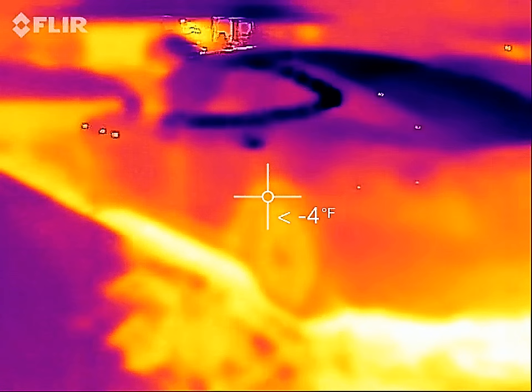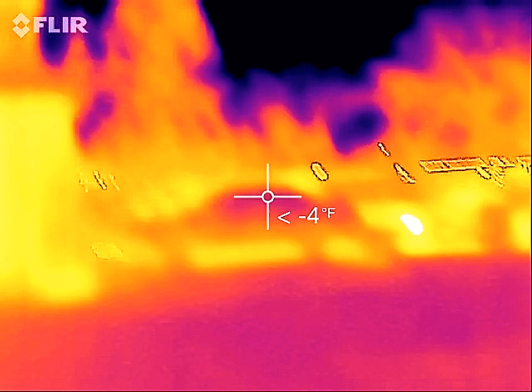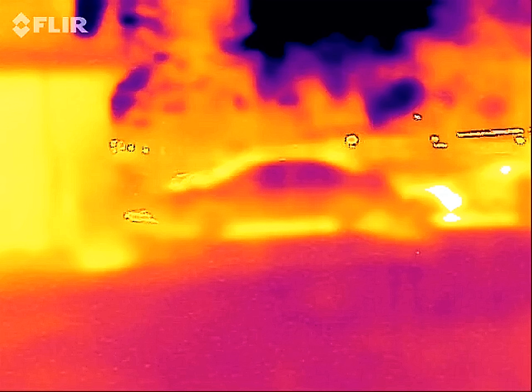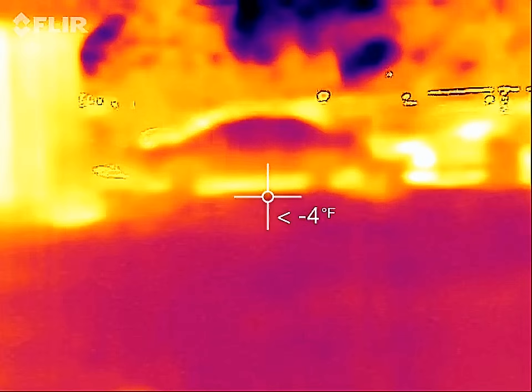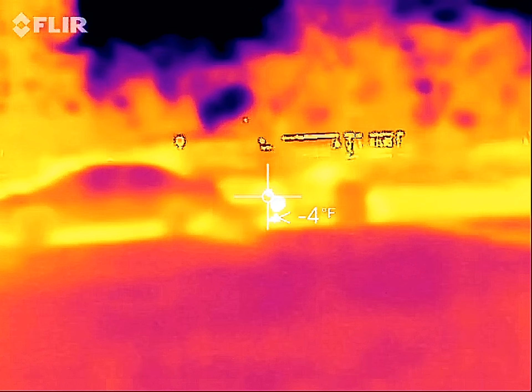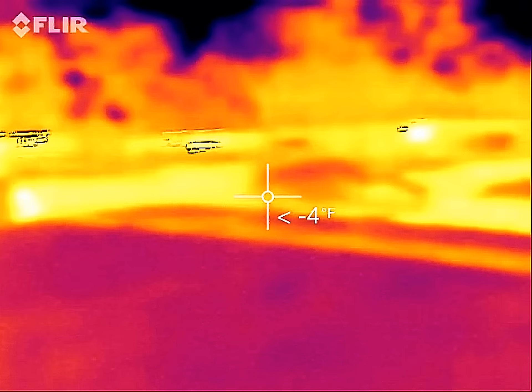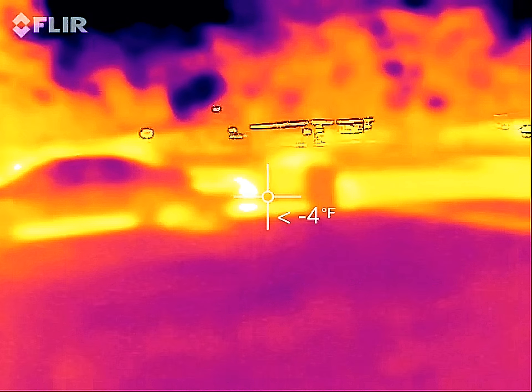Let's just take a little look over here. Gas vehicles right there — those were parked before we got home, and they're still noticeably warmer. That's the engine, dead center there.